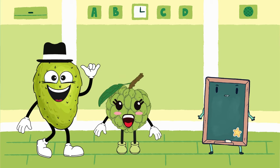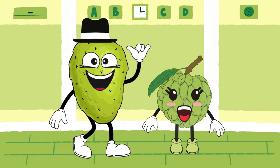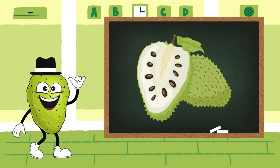Hey, friends, meet Soursop and Custard Apple. They're full of fruity goodness. Hi, everyone. I'm Soursop, the prickly green fruit with a unique shape and a tangy flavor.